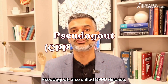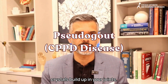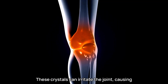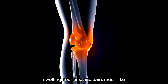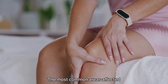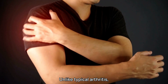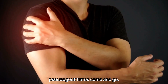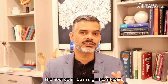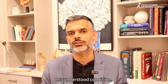Pseudogout, also called CPPD disease, happens when calcium pyrophosphate crystals build up in your joints. These crystals can irritate the joint, causing swelling, redness, and pain, much like gout, but with a different type of crystal. The most common areas affected are the knees, wrists, and shoulders. Unlike typical arthritis, pseudogout flares come and go — one week you might feel fine, but the next you'll be in significant pain. It's a frustrating and often misunderstood condition.